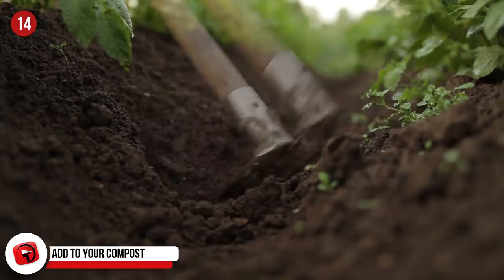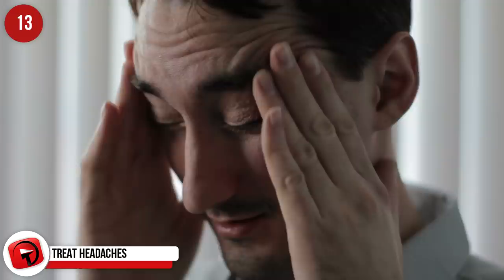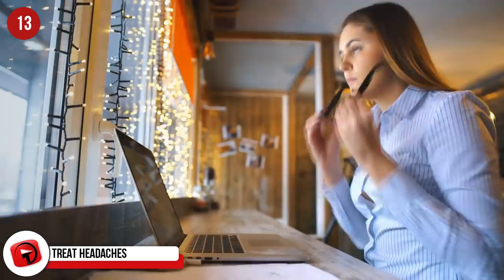Treat headaches. It's been proven that caffeine can help reduce a headache, so drinking a Coke may assist you in getting rid of yours. The caffeine reduces inflammation and can be added to your regular headache pills for faster relief. Remove tarnish from copper. If you have some old copper objects at home, give them a good sprucing up with Coke. The acid dissolves the stain from the metal.